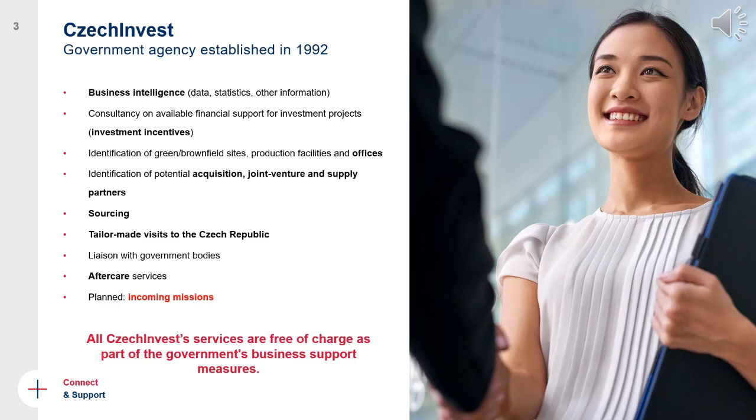CzechInvest is a government agency established in 1992. At that time, shortly after the fall of communism, its main goal was to attract as many investors as possible and create as many jobs as possible. As we have evolved as a country, our main mission has changed and we now focus mostly on our so-called priority sectors, attracting investments with added value.